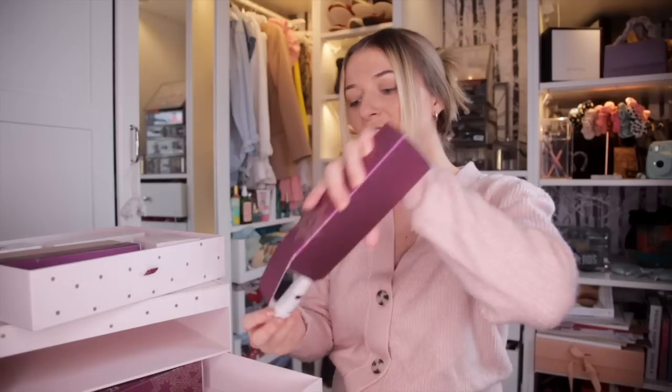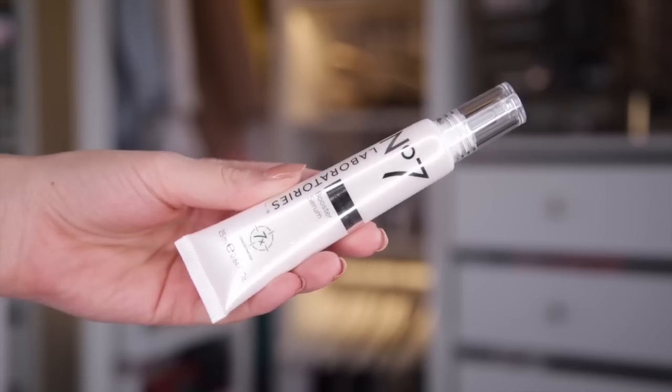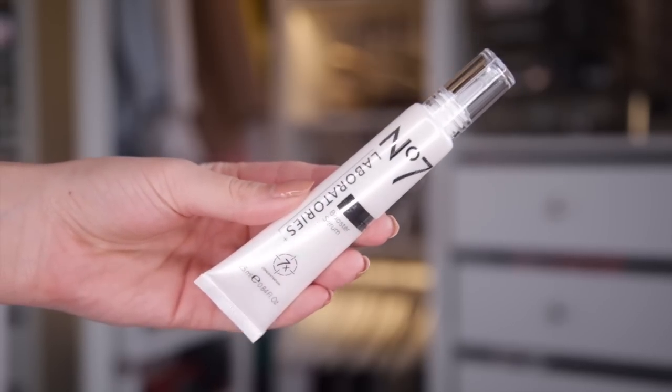Day number seventeen. This is the Number 7 Line Correcting Booster Serum. For best results, you apply to fine lines and wrinkles, but you can also mix this in with a moisturiser — just pop in a couple of drops. You can also pop it in your foundation or BB cream.